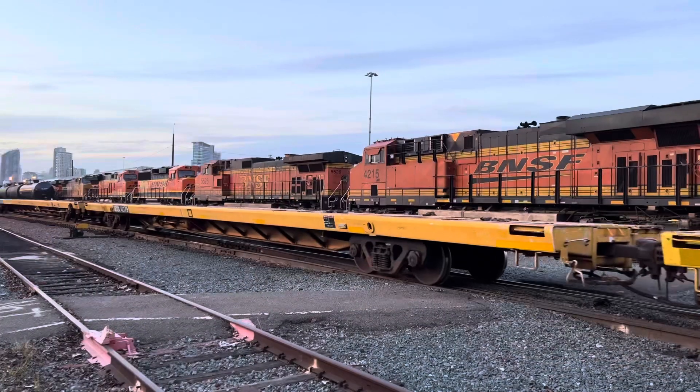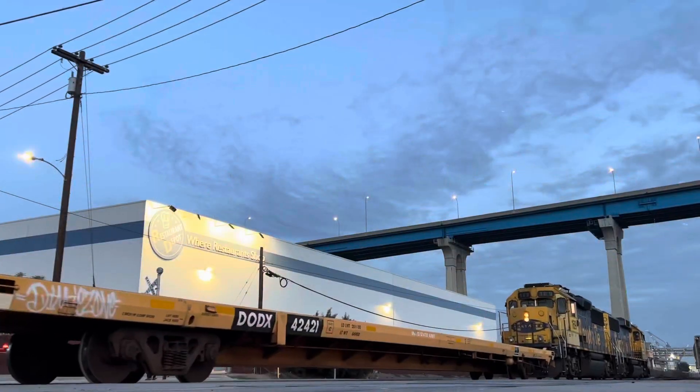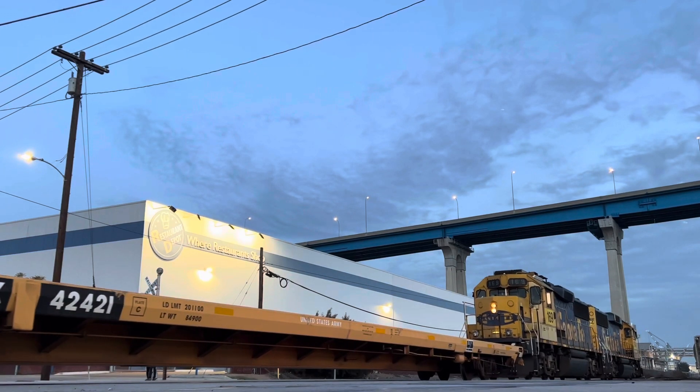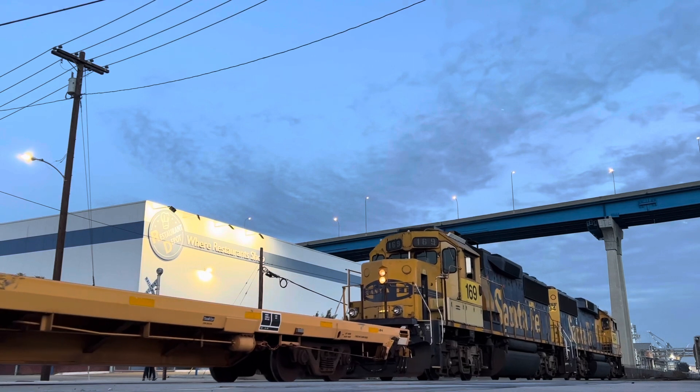Power for this move included UP and BNSF. Rolling stock encountered includes TTX and DODX triple- and double-axled heavy-duty chained-down flat cars.